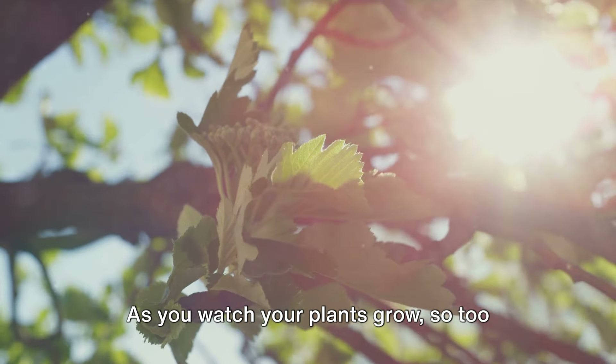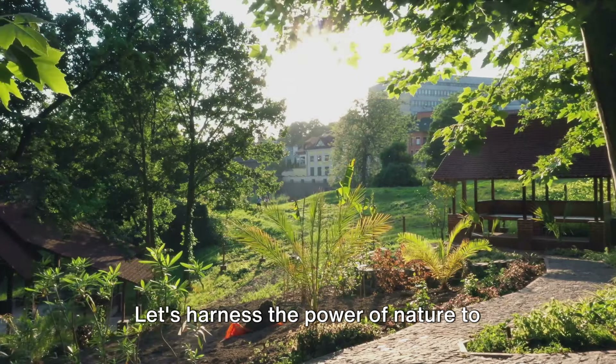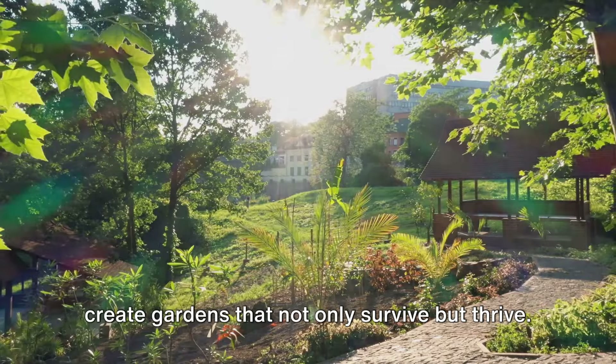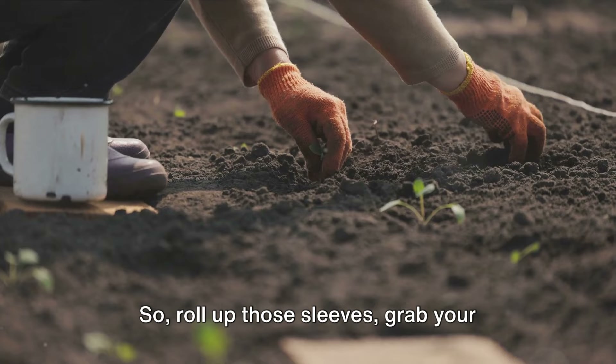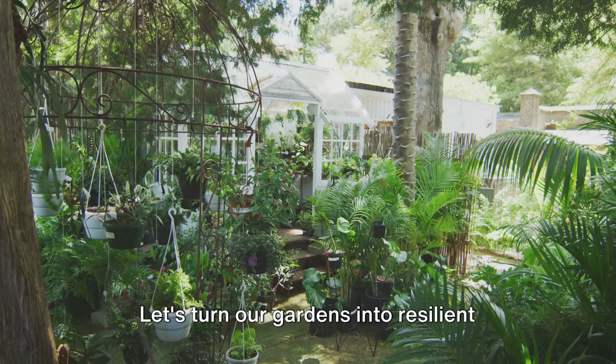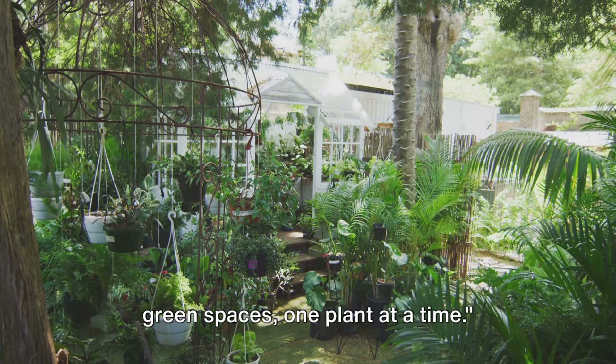As you watch your plants grow, so too will your understanding of our changing climate. Let's harness the power of nature to create gardens that not only survive but thrive. So, roll up those sleeves, grab your gloves, and let's get planting. Let's turn our gardens into resilient green spaces, one plant at a time.